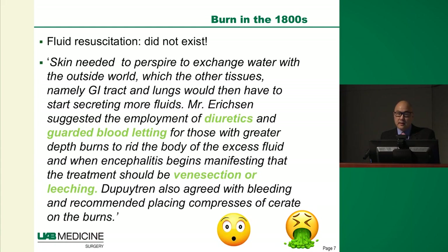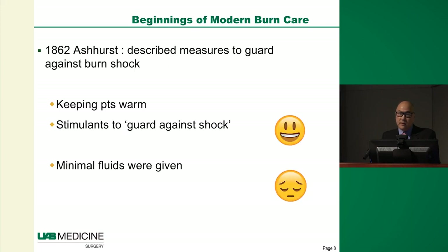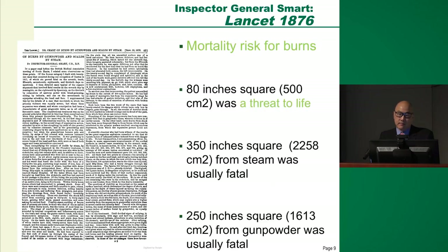Curling and Dupuytren wrote about the pathophysiology they saw with chronic burn injuries. Still, back in the 1800s they wrote of using diuretics and bloodletting to assist people in the acute burn phase, so though there was some improvement in knowledge there was still a long way to go. The beginnings of modern burn care happened in the late 19th century, where they started understanding the pathophysiology of shock and the initial phases of burn resuscitation — keeping patients warm and giving stimulants to keep them hemodynamically stable.